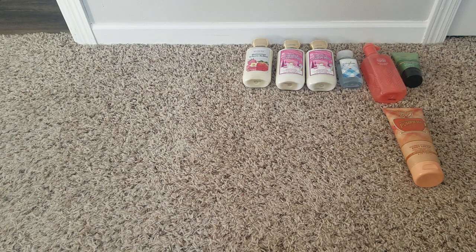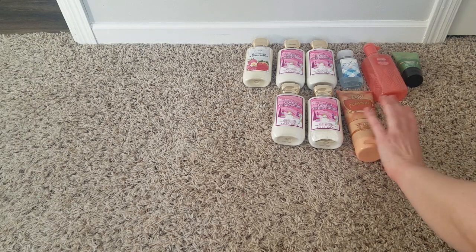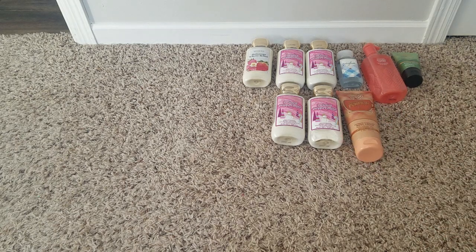On to my online order. I couldn't remember how many twisted peppermint lotions I already had — turns out I had two, and then I purchased two more online, plus three of the shower gels, which were also 75% off.